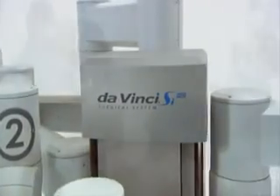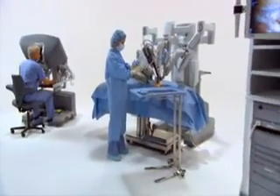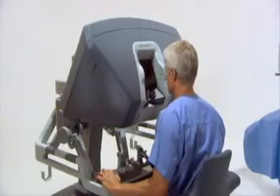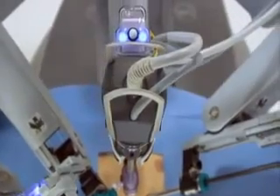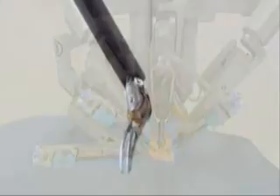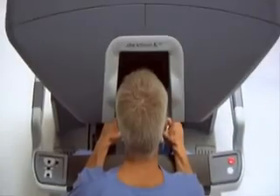The DaVinci System is the most advanced surgical platform available in today's market. It consists of an ergonomically designed surgeon console and a patient side cart with four interactive robotic arms: one to hold and position the high-resolution stereo endoscope, and the second, third and fourth arms to control high-precision fully articulated endo-wrist instruments.